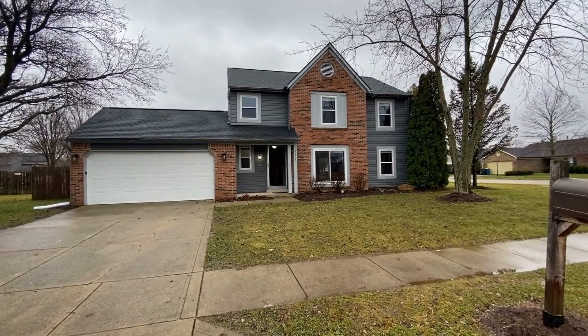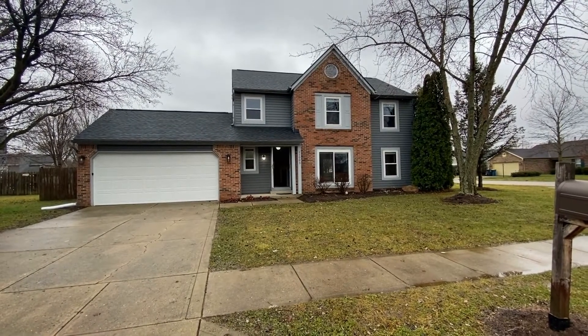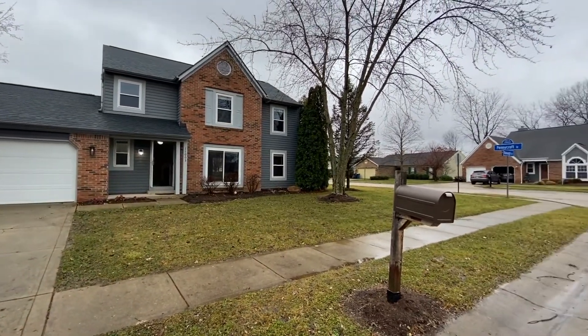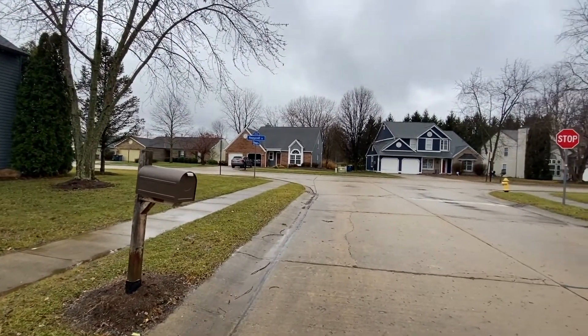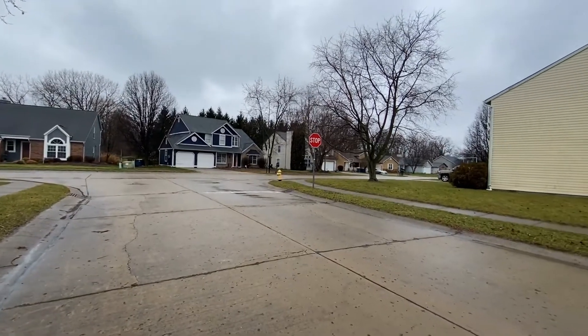It's an overcast rainy December day, 2021. I'm Carrie with ES Property Management. We are at 11003 Keough Drive in Lawrence Township. This beautiful home is located in the Bay Ridge subdivision.